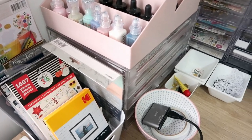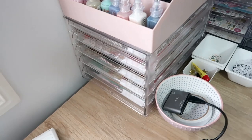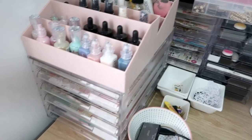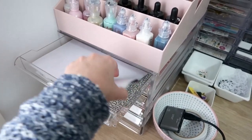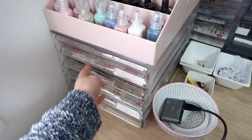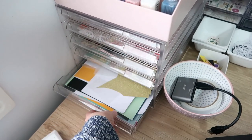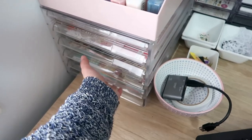Underneath that is an acrylic A4 drawer set for my scrap paper — just from Officeworks. It holds all my scraps: the top is neutrals and plain paper, then warm colours, cool colours, rainbow, and cardstock — just plain cardstock and plain paper.